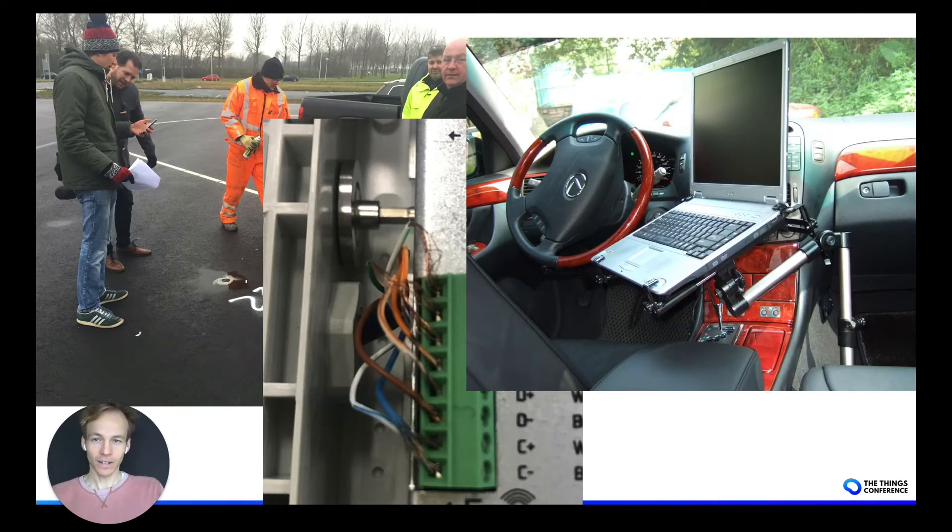Another thing we see regularly is that maintenance needs to be done after deployment, because you can always have unforeseen circumstances — a security vulnerability that needs to be patched with a firmware upgrade, but you don't have remote access. Either you need to remotely swap out the devices, or as you can see in this picture, have a field service drive by your locations to do a remote upgrade via BLE or Wi-Fi. And this adds a huge cost to your operational expenditures for maintaining the network.